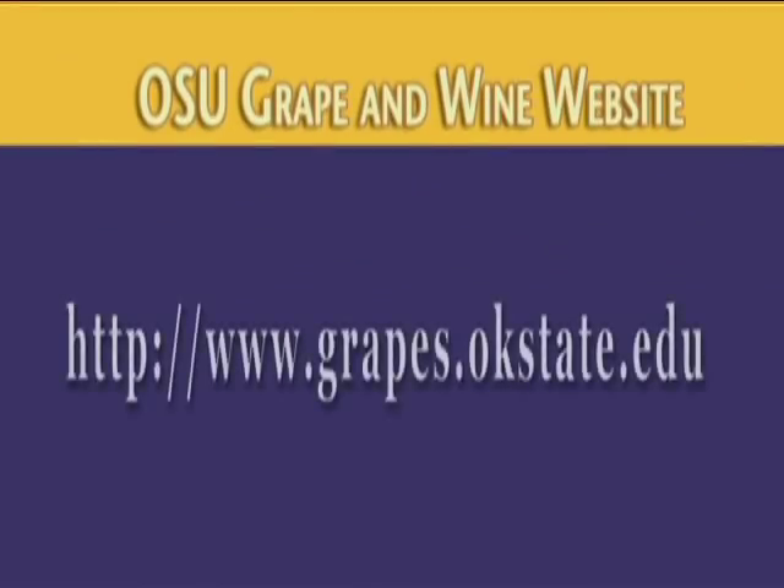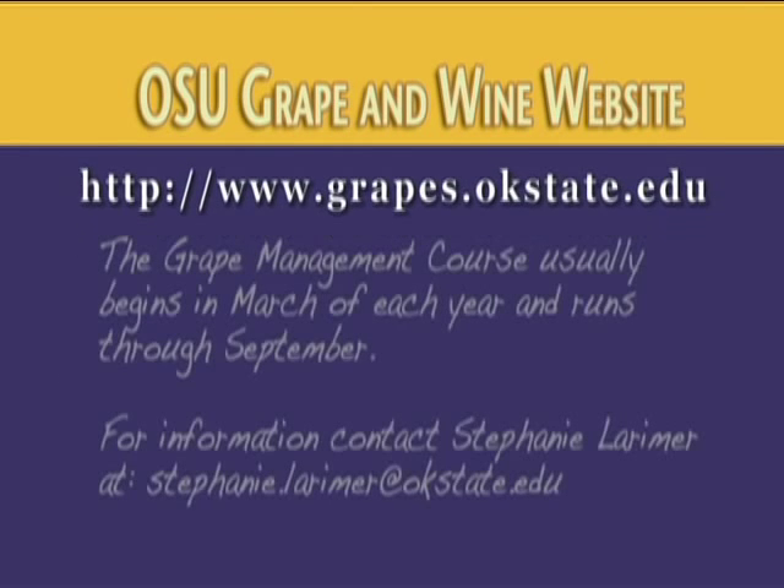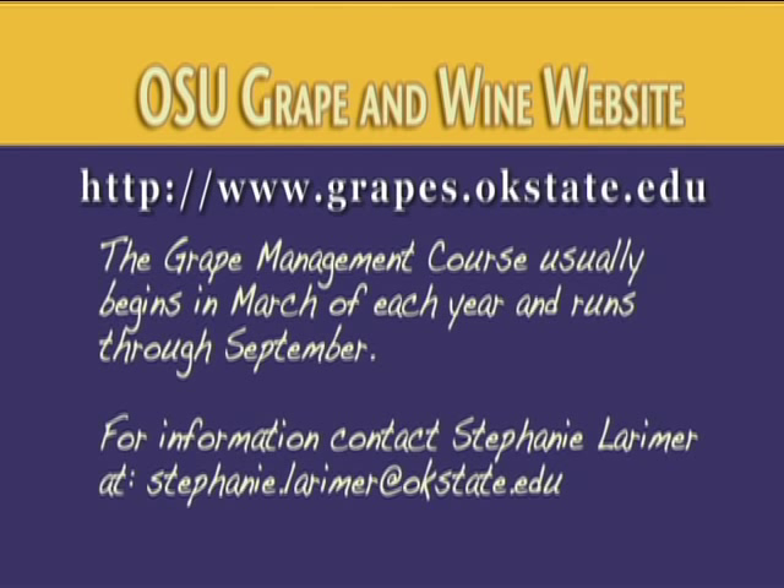If someone was interested in getting involved with growing grapes, how would you get started? A good way to start is to educate yourself. We have a grape management short course that we teach here in Perkins at the Cimarron Valley Research Station. That runs from usually the end of February through September every year, and it meets one time per month. It's pretty easy to sign up for and get a good education that way.